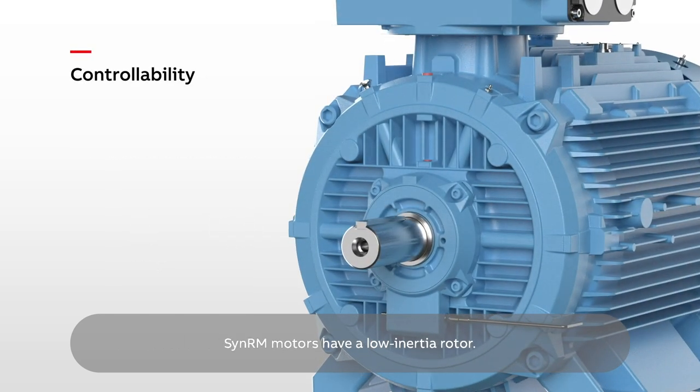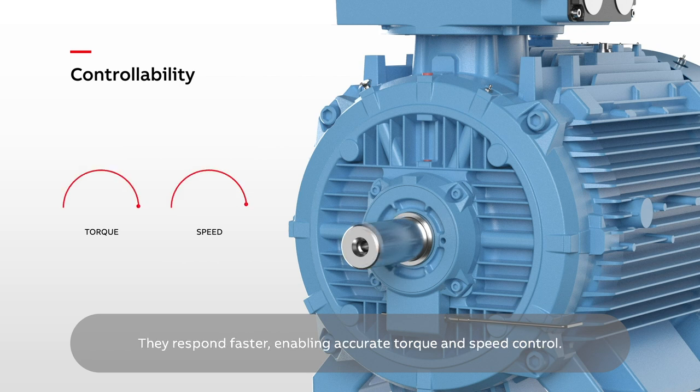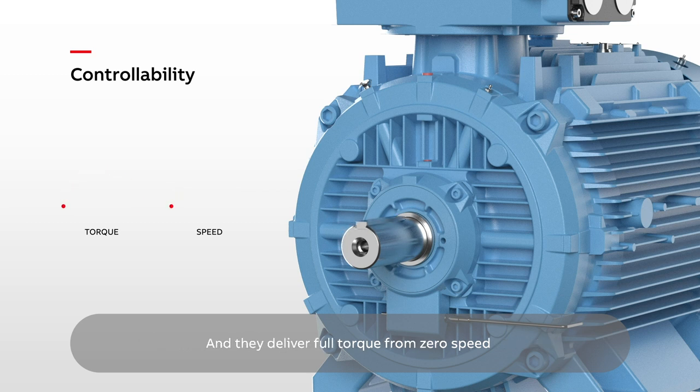SynRM motors have a low-inertia rotor. They respond faster, enabling accurate torque and speed control. And they deliver full torque from zero speed, ideal for applications like extruders.